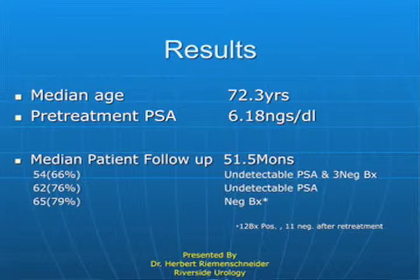We also biopsied these patients, and if we had positive biopsies, we would retreat them. We found some patients who had residual prostate disease on biopsy and perfectly normal PSAs. We went back and treated those folks, and they did very well. Patients of that type who failed early would have small-volume disease, and it was easy to deal with. The median age of our patients was 72, the median PSA was six, and the median follow-up at the time we last collated data was 51 months. Undetectable PSA with three negative biopsies was demonstrated by 66% of patients at 51 months.